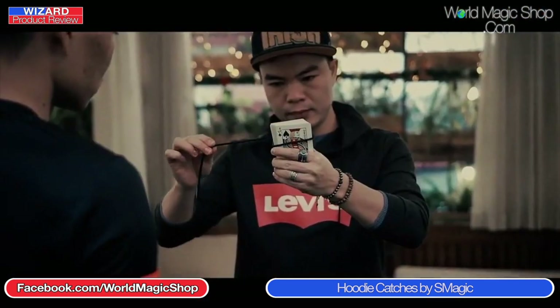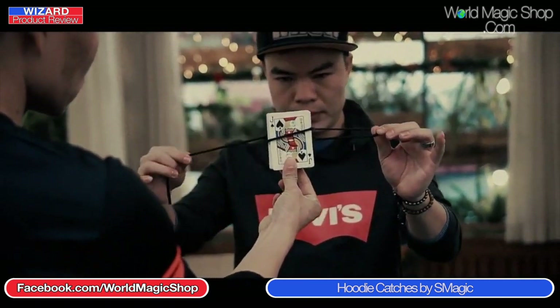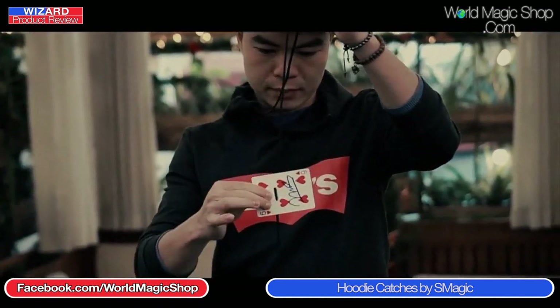This is the best version of the card stab, and here's what happens: your spectator selects and signs a card which goes back into the pack. You take your hoodie string — they supply one that's longer — wrap it around the pack, and you're holding the two ends of the string with the pack dangling in the middle. You pull the whole thing up, the cards go flying everywhere, but left impaled in the center of your hoodie string is the signed card.